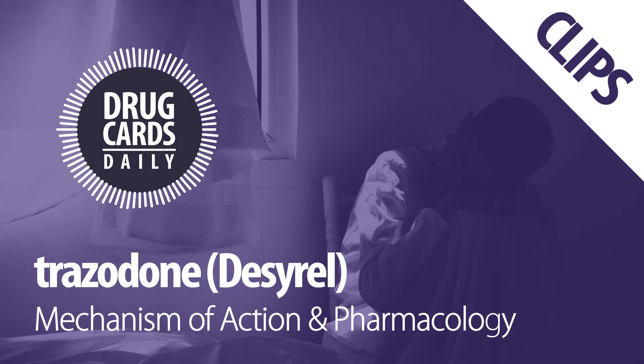Trazodone is metabolized hepatically extensively through the CYP3A4 pathway to an active metabolite.